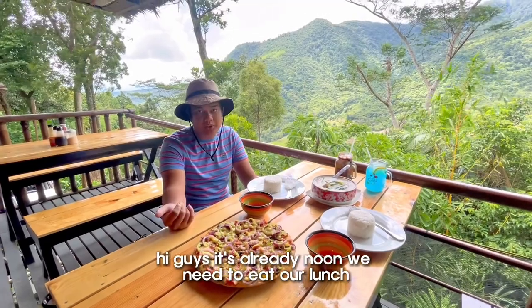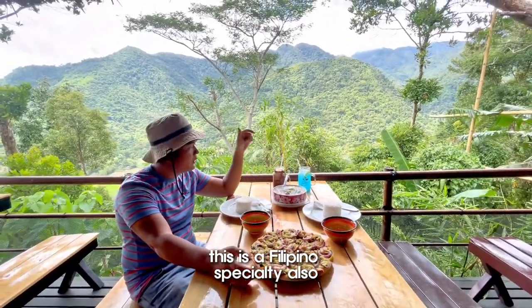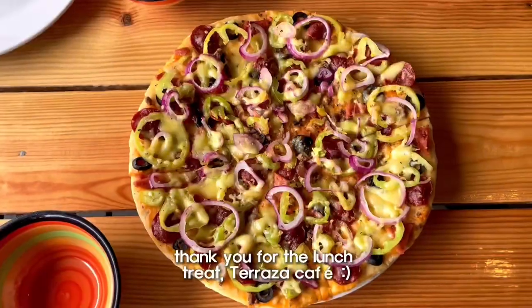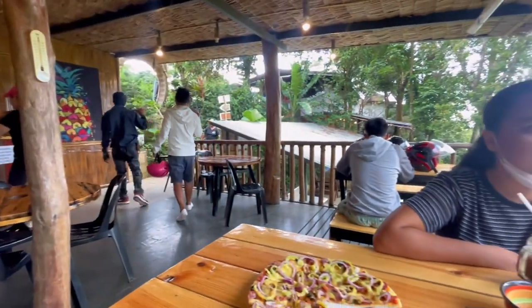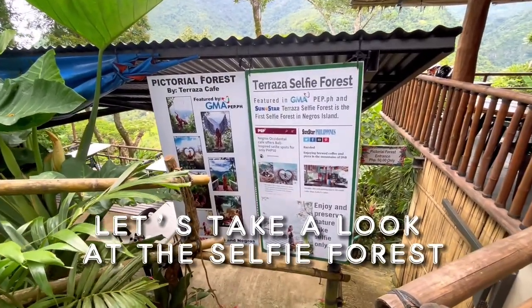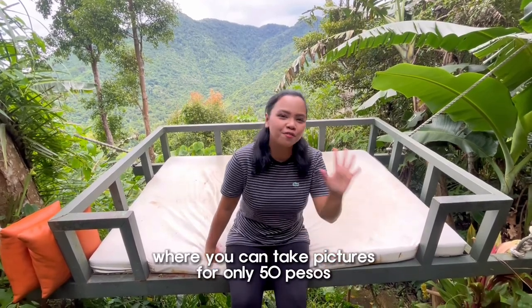We're gonna check out the rest. Today it's Terrazza Pizza — we have pork sinigang, which is a Filipino specialty, and we have chocolate and lemonade with ice. We are out here at their selfie bar where you can take a photo for only 50 pesos.